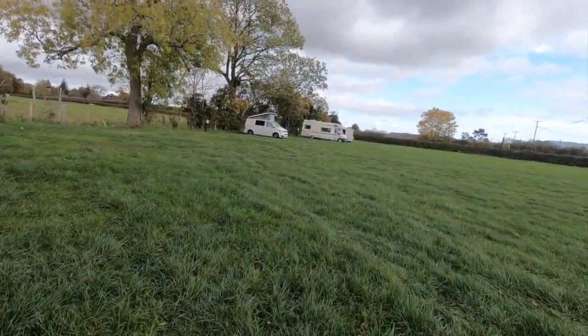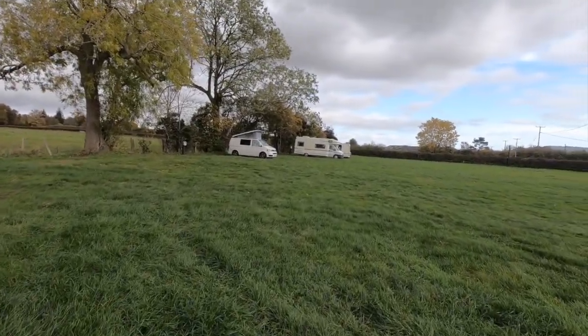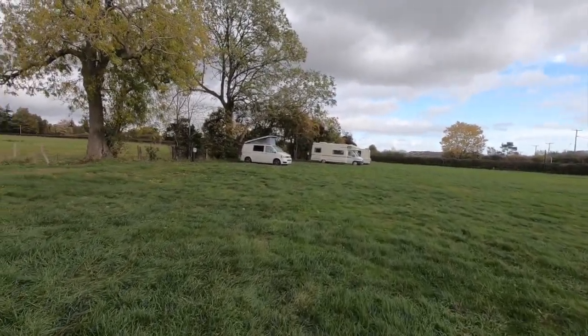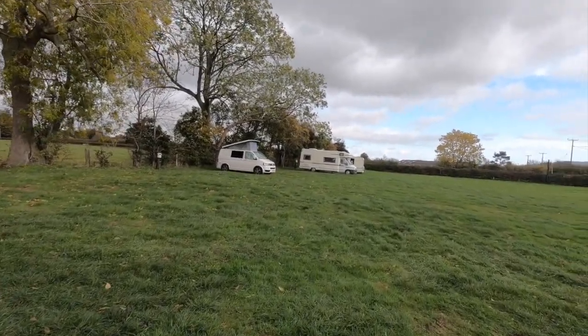There's approximately 20 pitches here. You'll see Blair Park straight up front. It's been busy this weekend - it's Saturday night. There are 20 hook-up pitches.